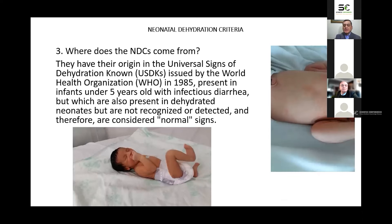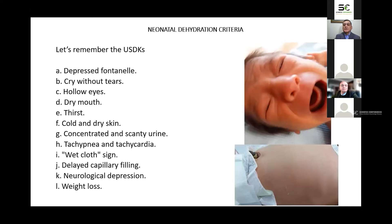Where do the neonatal dehydration criteria come from? They have their origin in the universal signs of dehydration known, issued by the World Health Organization in 1985, present in infants under five years old with infectious diarrhea, but which are also present in dehydrated neonates that are not recognized or detected, and therefore are considered normal signs. These universal signs include: depressed fontanelle, cry without tears, hollow eyes, dry mouth, thirsty, cold and dry skin, concentrated and scanty urine, tachypnea and tachycardia, wet clot sign, delayed capillary filling, neurological depression, and weight loss.